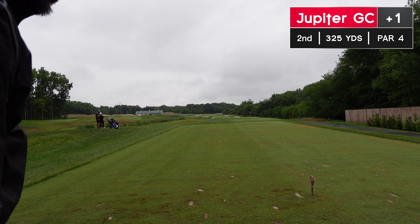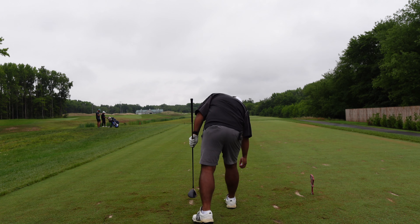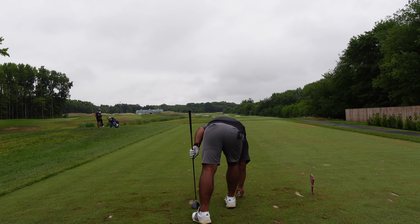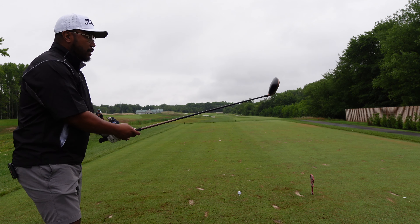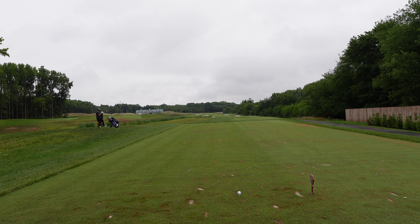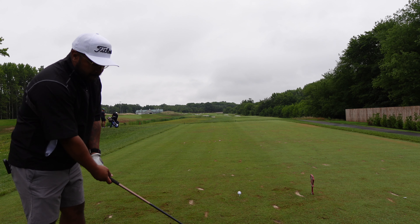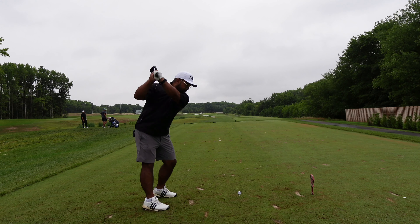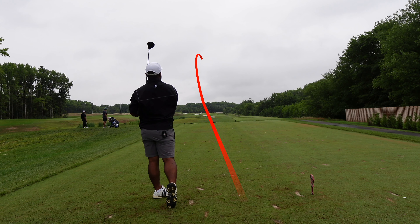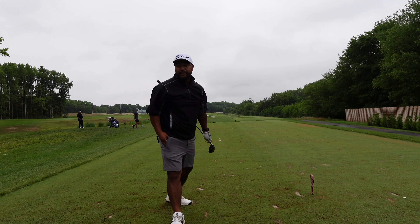Second hole, par four — short one. You only need about 240 to 250. Water doesn't really come into play; water is about a 200-yard carry. There are a lot of bunkers, but if you aim to that bunker right there, it's about a 200-yard carry. First hole bogey — unfortunate, but that's golf. We're down the middle, good shape. It's that mini driver, baby!